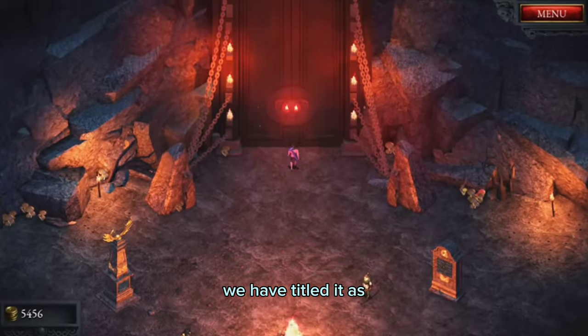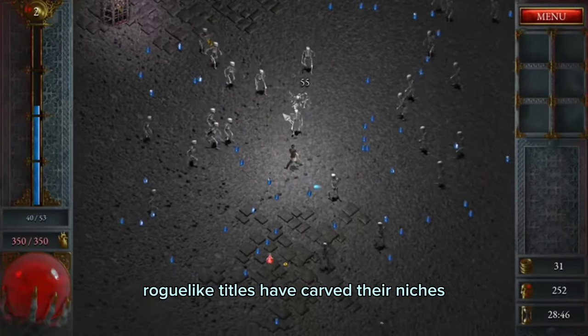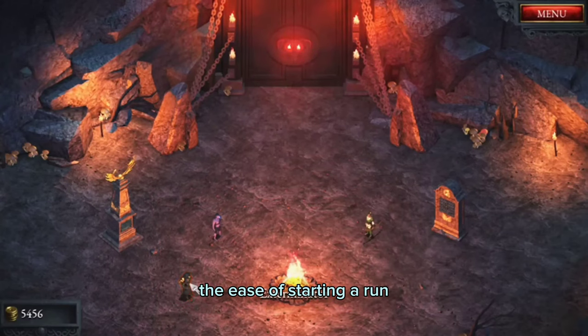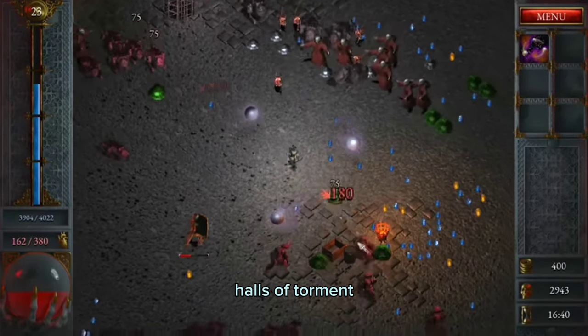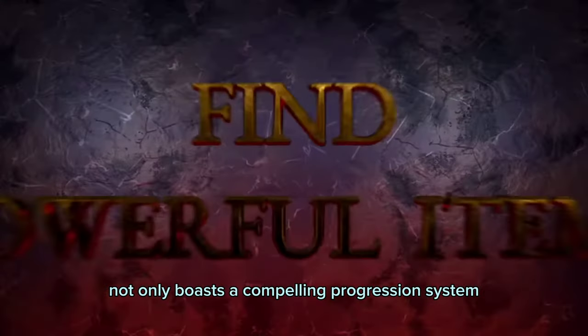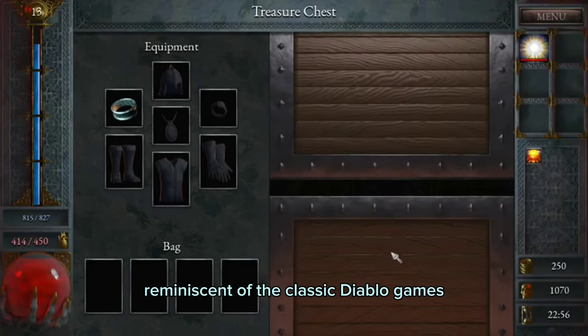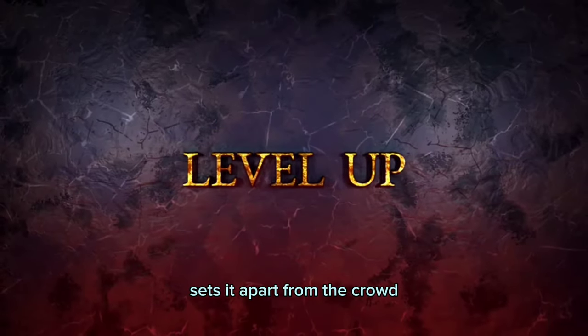For the fourth game, we have titled it as the best game to play in short bursts: Halls of Torment. In the realm of gaming, roguelike titles have carved their niche as perfect companions for short gaming sessions. The ease of starting a run and completing it without committing hours makes them a go-to choice. Halls of Torment not only boasts a compelling progression system, but also captivates with a nostalgic aesthetic reminiscent of the classic Diablo games. This blend of engaging gameplay and visually pleasing design sets it apart from the crowd.